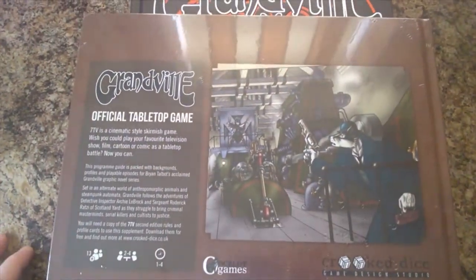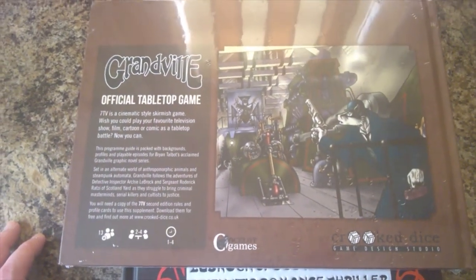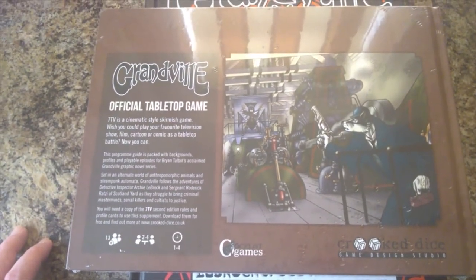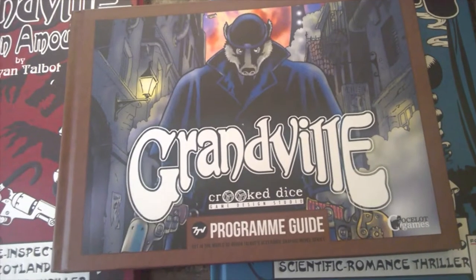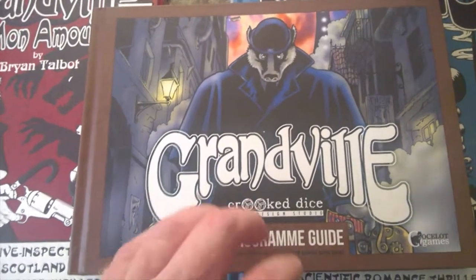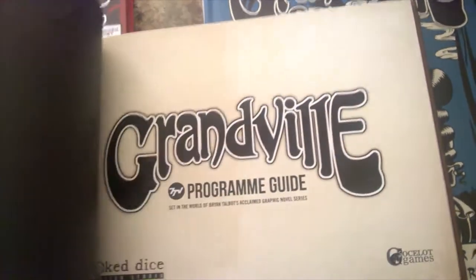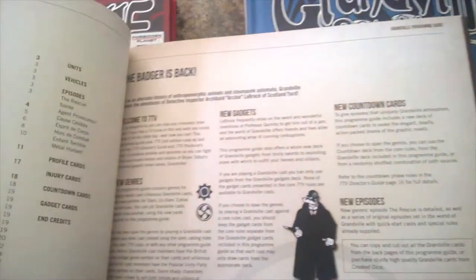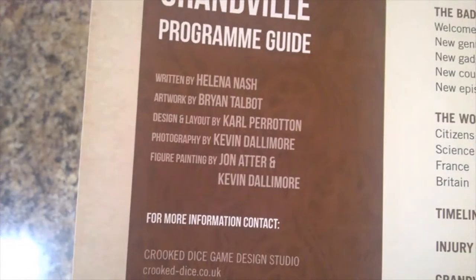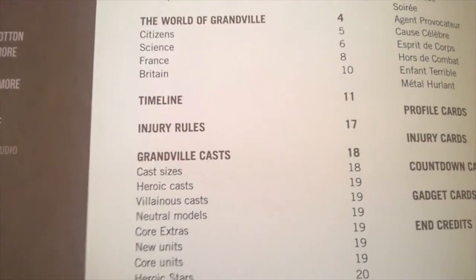There's the front and there's the back. That'll be a slight jump cut because obviously I need two hands to get inside the polythene shrink wrap. Right then — that was far more challenging than I expected, but we did get it in the end; various implements had to be used. So here's the book — it's a hardback thing in landscape format, with black interior pages. Program guide. Let's look at the contents: we've got credits, a list of contents, 'The Badger is Back', the world of Grandville, the timeline, and rules.